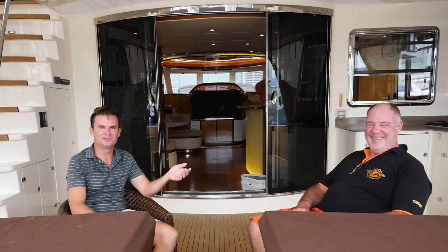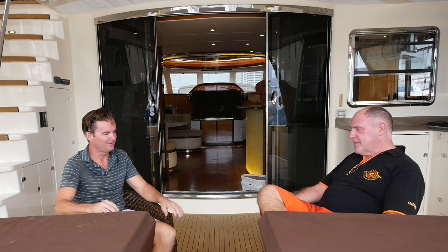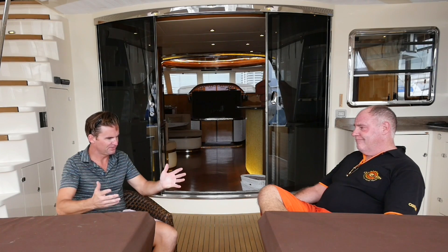I'm here with Philippe. He's the owner of Heliotrope Yachts, the yacht manufacturing company here in Thailand. We're on his boat, the Heliotrope 65. It's quite an impressive boat. I kind of took you on a tour of it earlier. So, how did you get into boat building? What's going on? How did you do that?